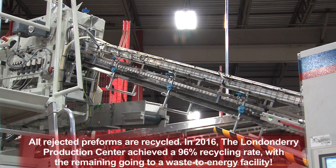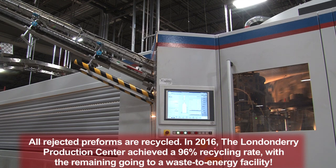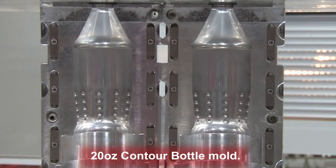Preforms travel from the bin to the blow molder. Each preform is evaluated for quality. The preforms get heated with an infrared light and blown in a bottle mold. For our 20 ounce bottles, the machines blow 960 bottles per minute.